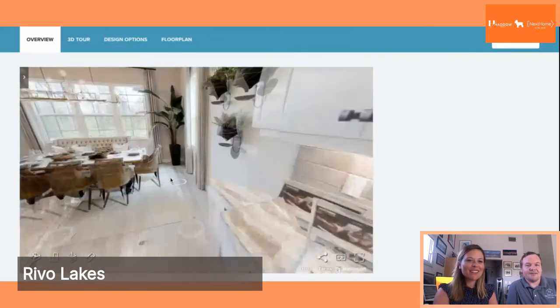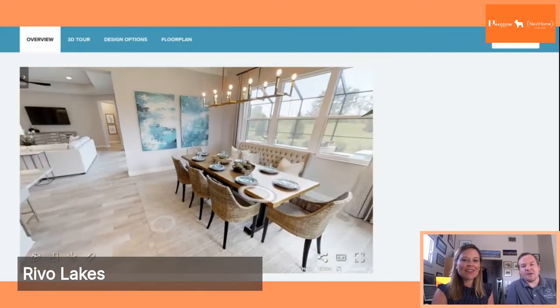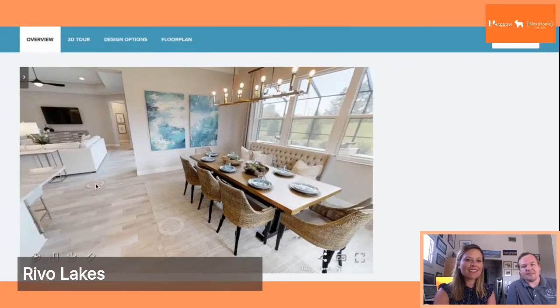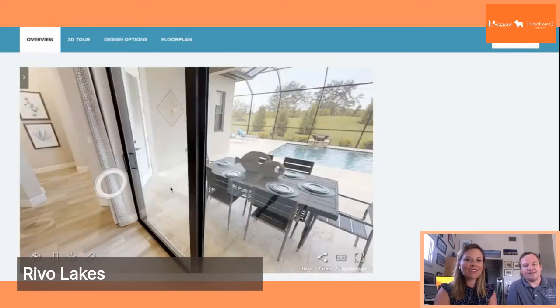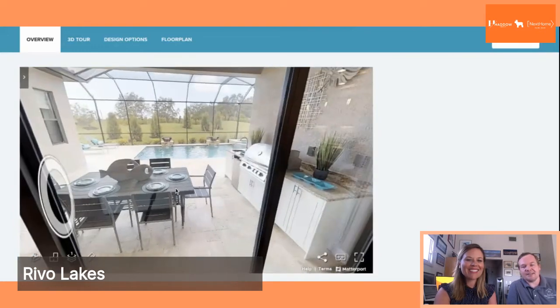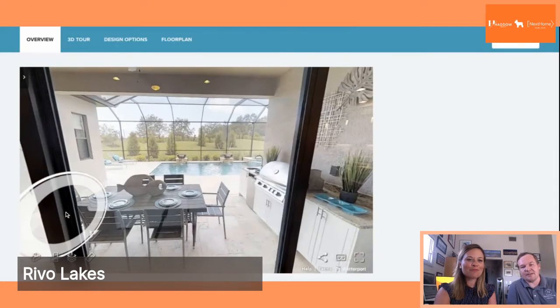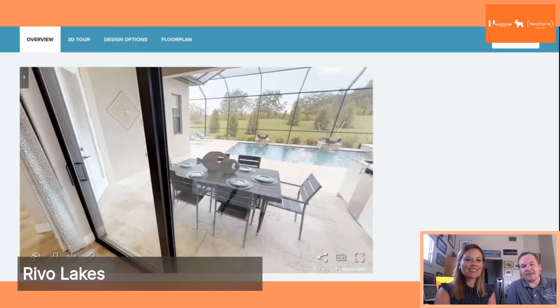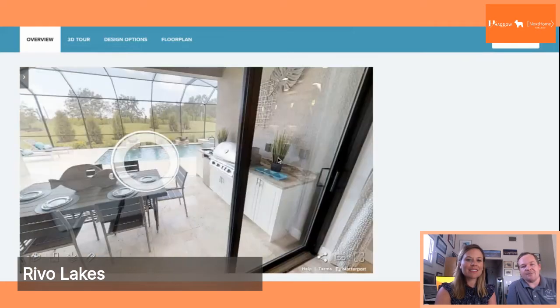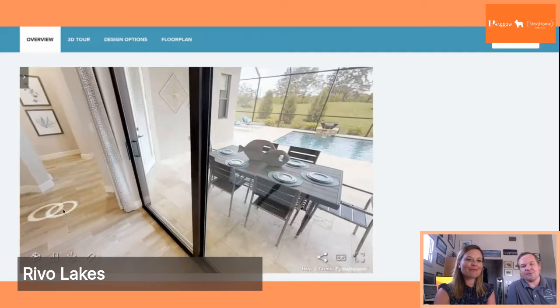You also have a lovely dining room area right by the pool, so you get some nice natural light in there. Let's look at the lanai area — you can see it's got the vaulted cage, which gives you that additional space above so you don't feel cramped. You can also have an outdoor kitchen on your floor plan, which is an amazing feature to have because we live in Florida. How often are you not spending time by the pool?